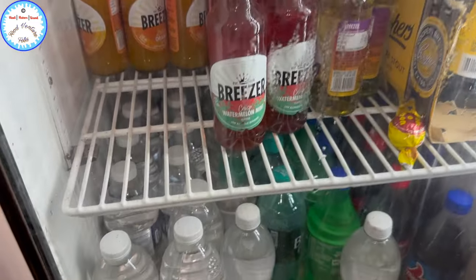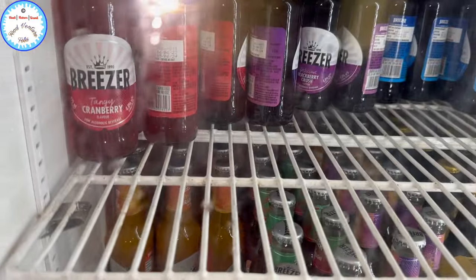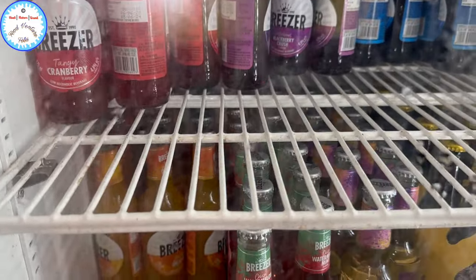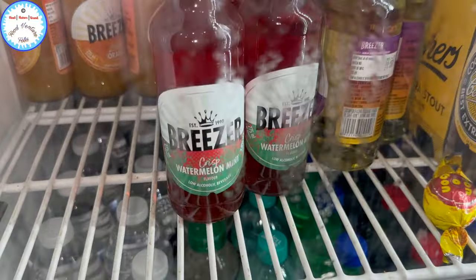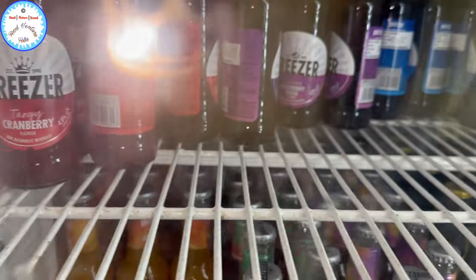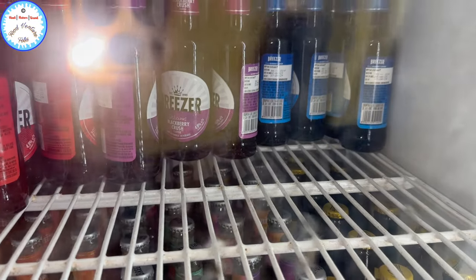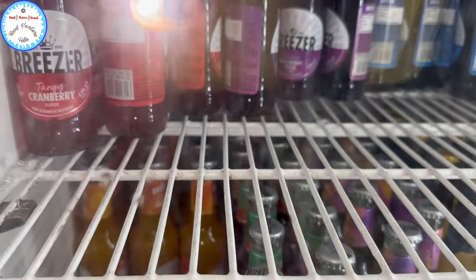And these are Breezer bottles — 90 rupees. There are flavors: cranberry, blackberry, watermelon mint. It's 90 rupees a bottle. You can pick any of them — it's 90 rupees.